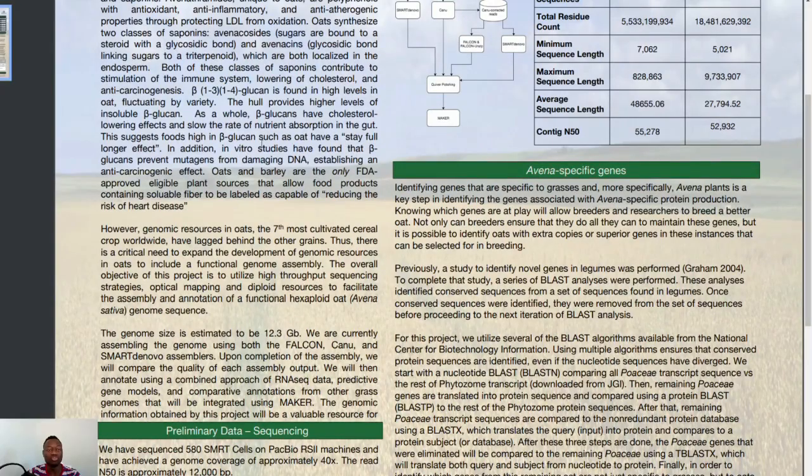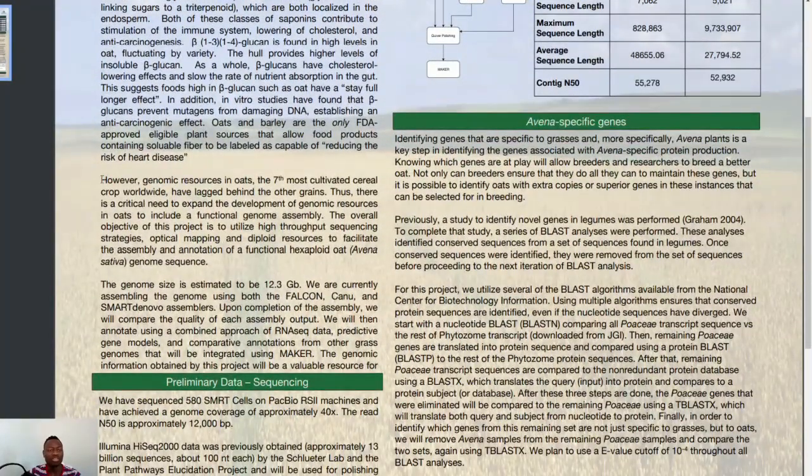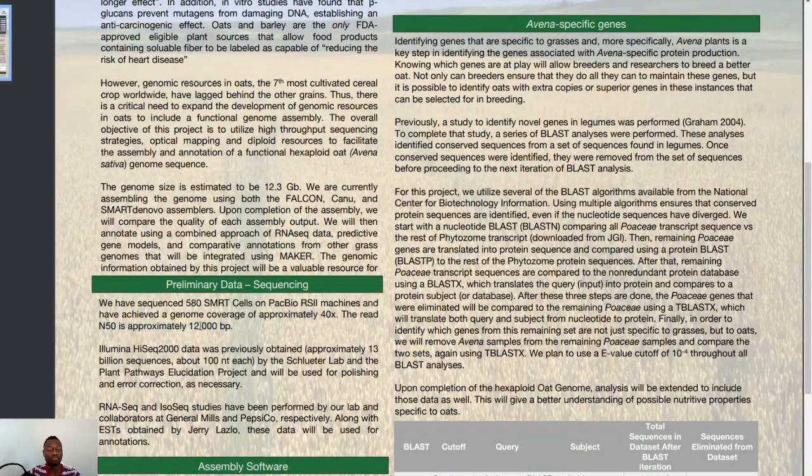They spoke about the kind of technology they are going to use and all the technical terms that scientists use to analyze or describe what a host genome is. One important and interesting part: they said genomic resources in oats — the seventh most cultivated cereal crop worldwide — are lagging behind other grains. Thus there is a critical need to expand the development of genomic resources in oats to include a functional genome assembly. The overall objective of this project is to utilize high-throughput sequencing strategies, optical mapping, and deployed resources to facilitate the assembly and annotation of a functional hexaploid Avena sativa genome sequence.